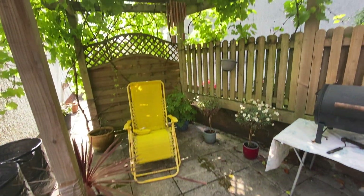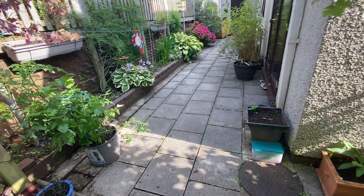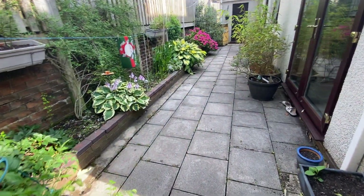So that's the end of our virtual viewing for this property in Birch Grove. If this property is of interest, then please contact our office and we'd be happy to help you with your inquiry.